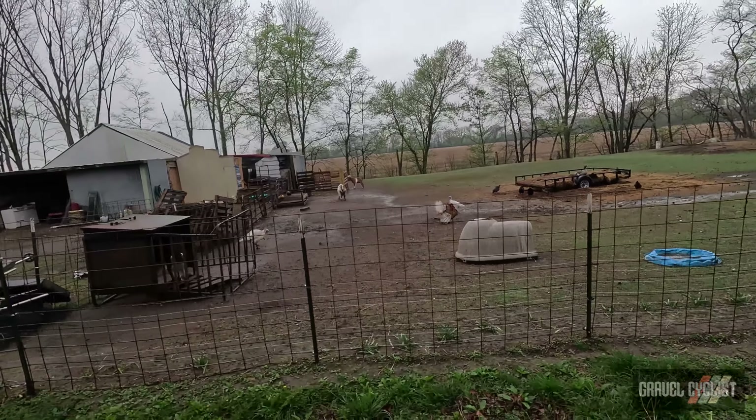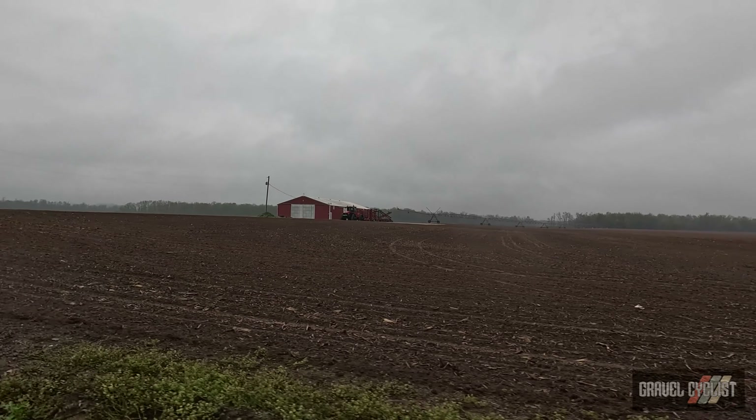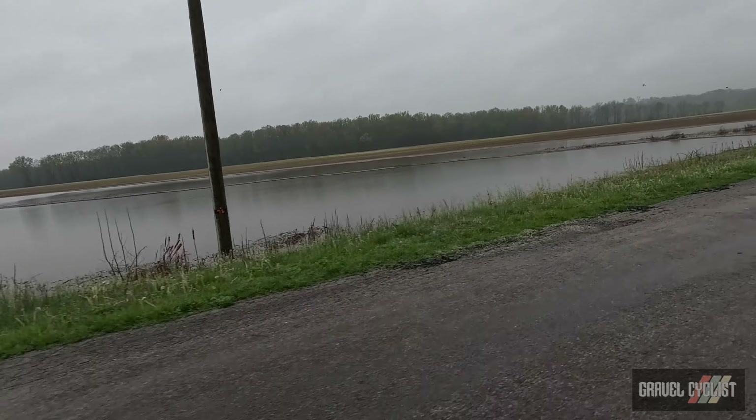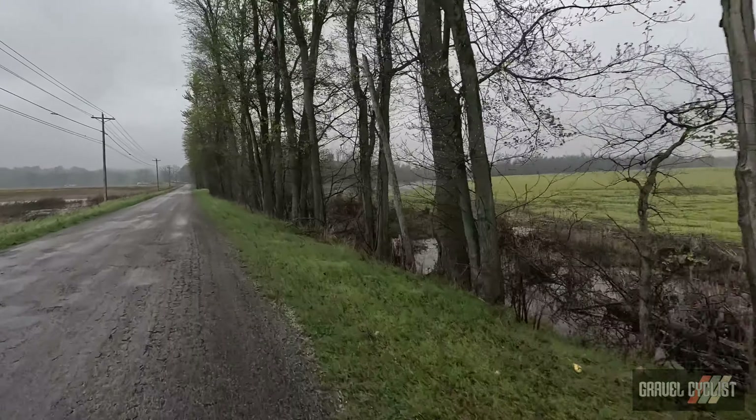I'm running live track here on my Garmin watch. Yeah it's a bit muddy here on the old bike — thankfully I did ceramic coat the frame. I should have a video all about the ceramic coating process linked in the description below or in the little box on screen.